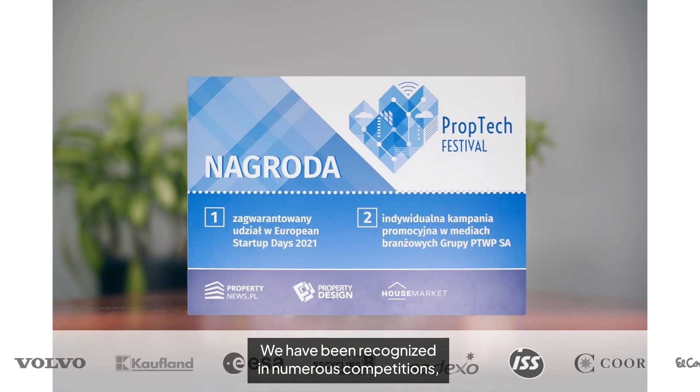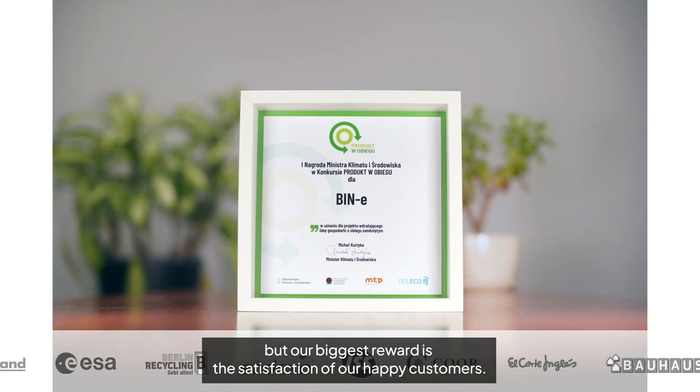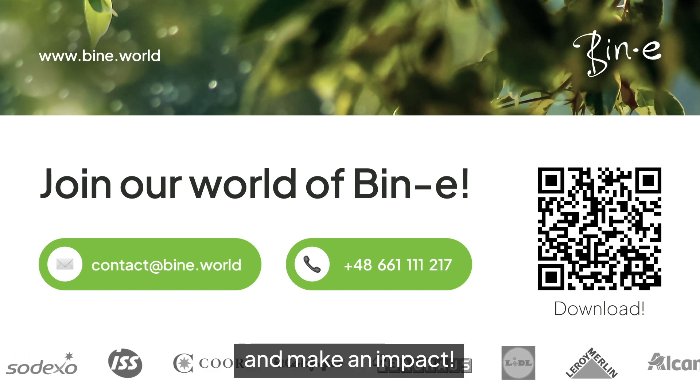We have been recognized in numerous competitions, but our biggest reward is the satisfaction of our happy customers. Every day our numbers grow — join our world of Beanie and make an impact.